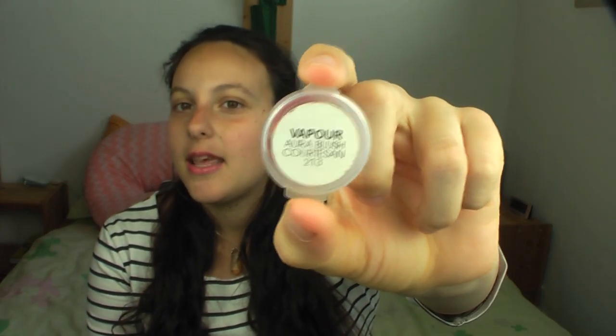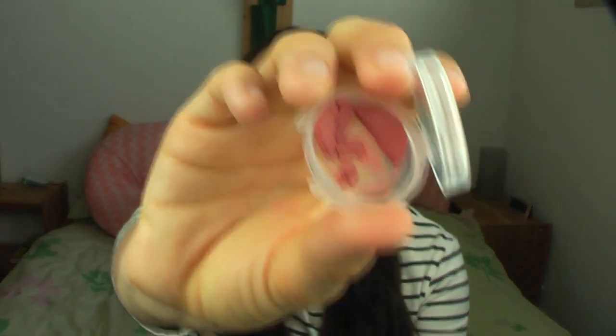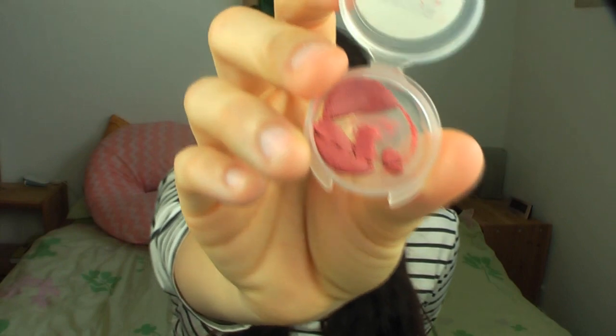For makeup — I've really been wanting to order from Vapor Organic Beauty again. This is a little sample I got from them: the Vapor Aura Blush in Courtesan. I'd really like to get the full-size version. It's a multi-use cream blush in a really pretty rosy, mauvey, peachy pink. It's very versatile — you can use it on your cheeks or your lips. I've been using it mostly on my lips since I already have a natural rosy tint to my cheeks.